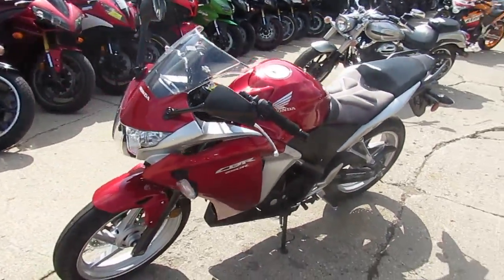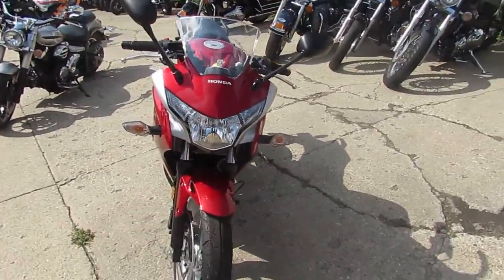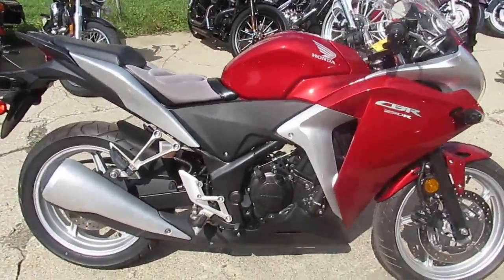Hey, it's Approval Power Sports doing some videos on our used bikes. We got some cruisers, we got some Harleys, we got some sport bikes. Keep an eye on our YouTube channel, Facebook, and our website — we got over 250 used Harleys, over 450 used bikes.